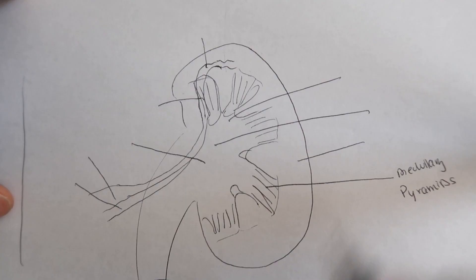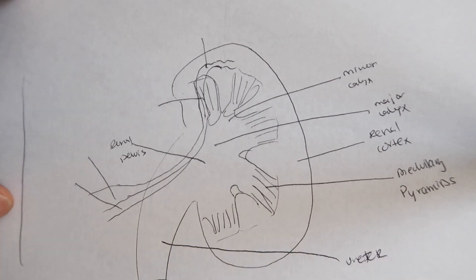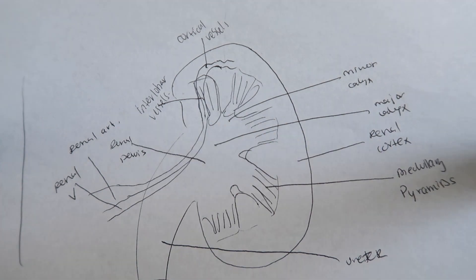Once you draw out the basic parts and those contours, draw lines from each of the places that the book or PDF has labeled for each part — but don't label it quite yet, just have the lines drawn. Here I'm going to do an example for you. Once you've got your anatomy drawn out with lines pointing to each part, try to label as much as you can yourself, then go back to the picture and fill in the answers. So you'll end up labeling things like the medullary pyramids, renal cortex, major and minor calyx, interlobar arteries, and the renal artery and veins.